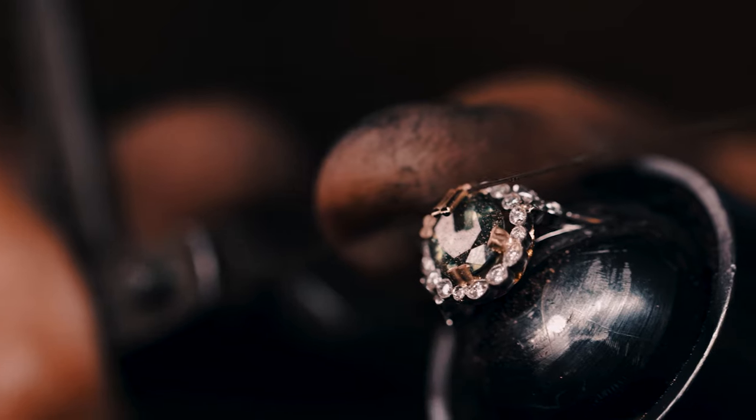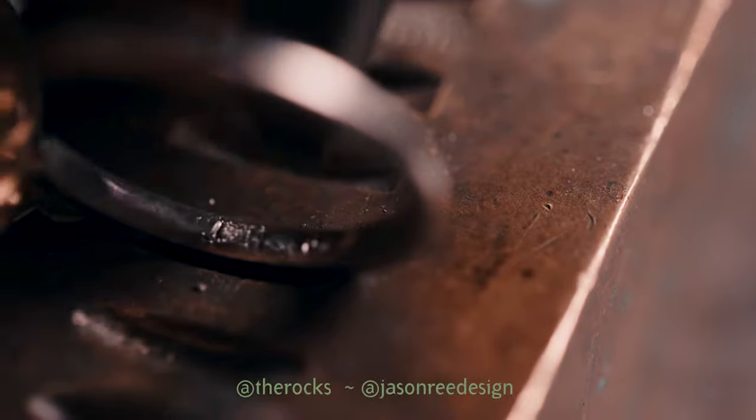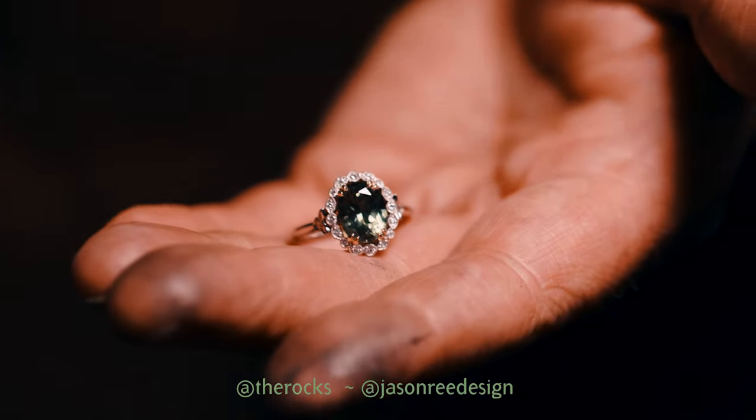We never see two stones that are exactly the same. It's a multifaceted experience when you're a jeweller to invent something that's new and that they can carry with them as a keepsake forever.